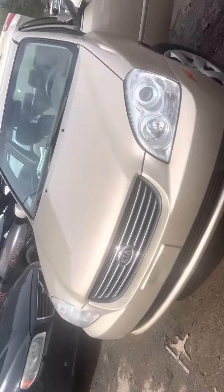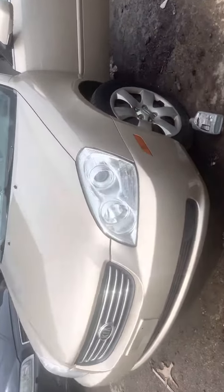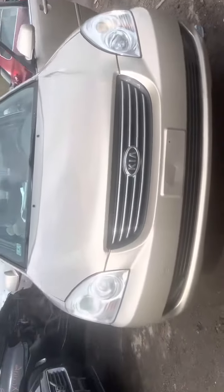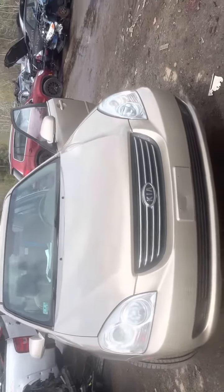2007 Kia Optima. Car does start, motor is no good as there's a loud ticking noise when it runs. Headlights look good, they are halogen. That one's out. Going to turn on. Front bumper, grill, hood all look good.